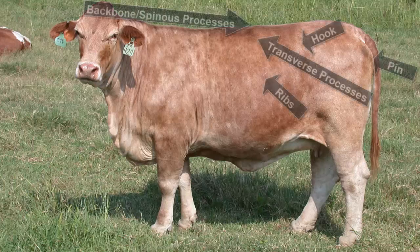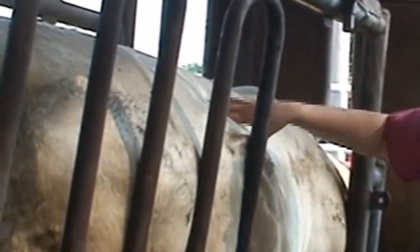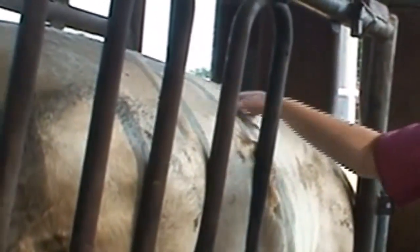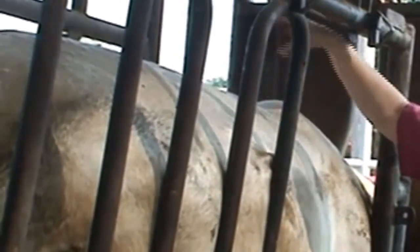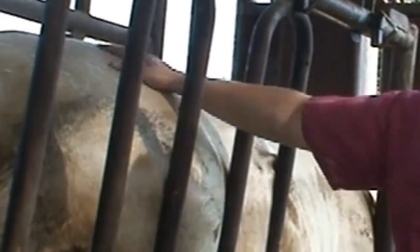Visible and palpable bone structure is another essential part of body condition scoring and includes the ribs, backbone, spinous processes, transverse processes, hooks or hips, and pins. Palpation of body condition helps confirm visual appraisal. It's useful when loose hide or a thick hair coat makes visual appraisal more difficult. Palpate the animal's condition over the ribs, along the backbone, and over the tail head to assist in assigning body condition scores. Fat or condition will be spongy to the touch, while bone structure with little or no fat cover will feel sharp to the touch.